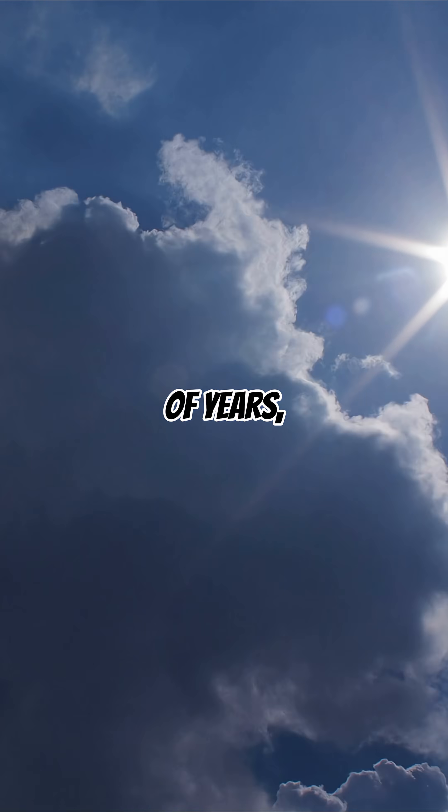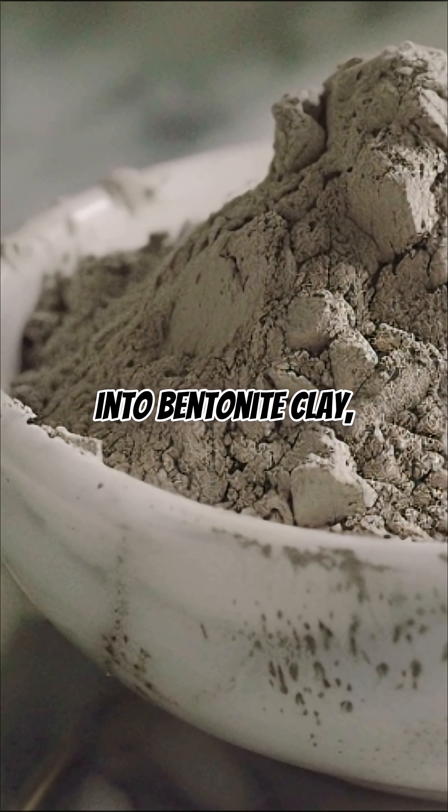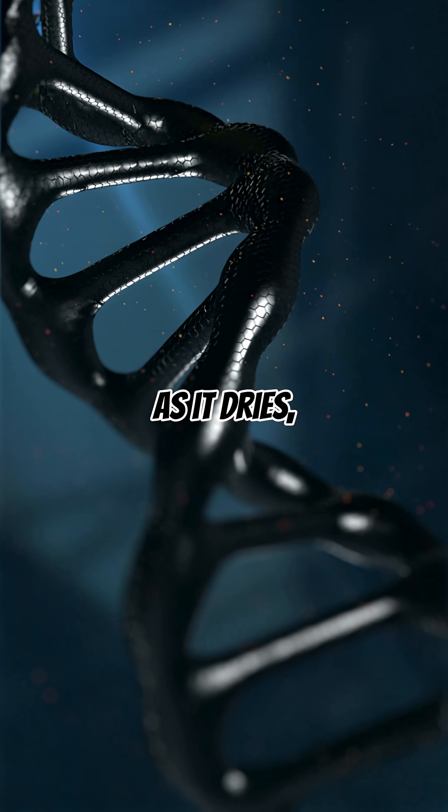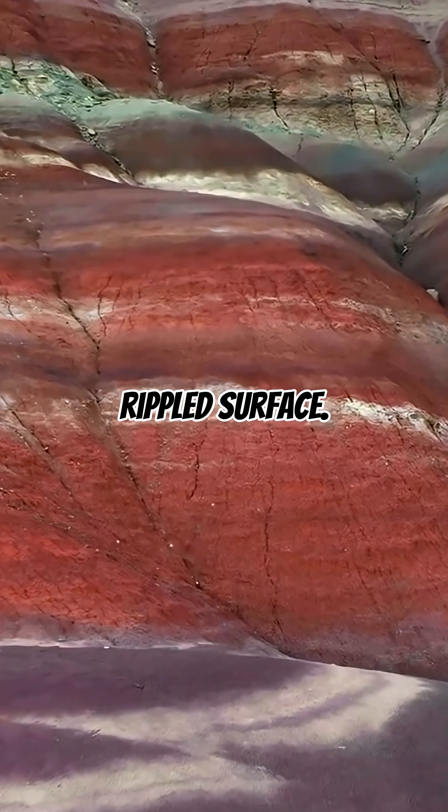Over millions of years, weathering transformed this ash into bentonite clay, which expands dramatically when it absorbs water and contracts as it dries, giving the hills their cracked, rippled surface.